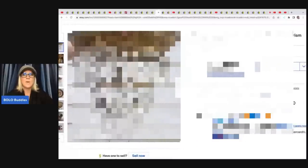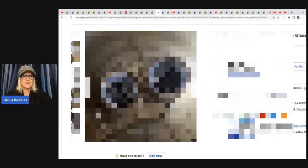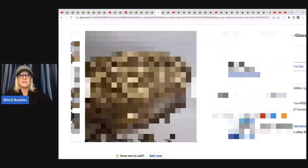Oh my goodness, are you ready? Do you want to know how much she paid for it? Nothing. It was a curbside pickup — free. Sold for $625 on best offer. How incredible is that?